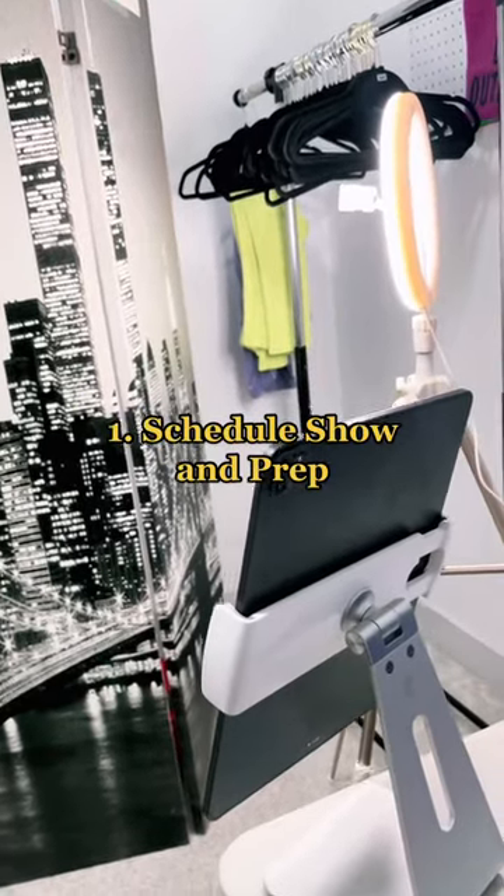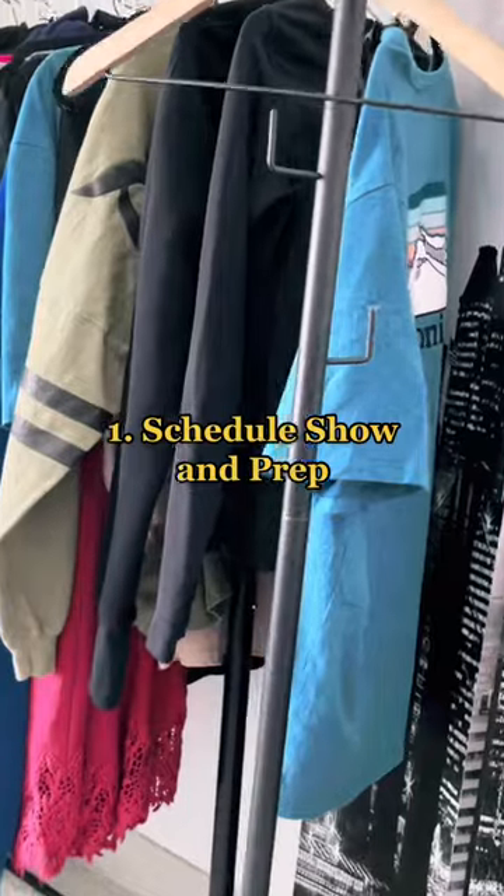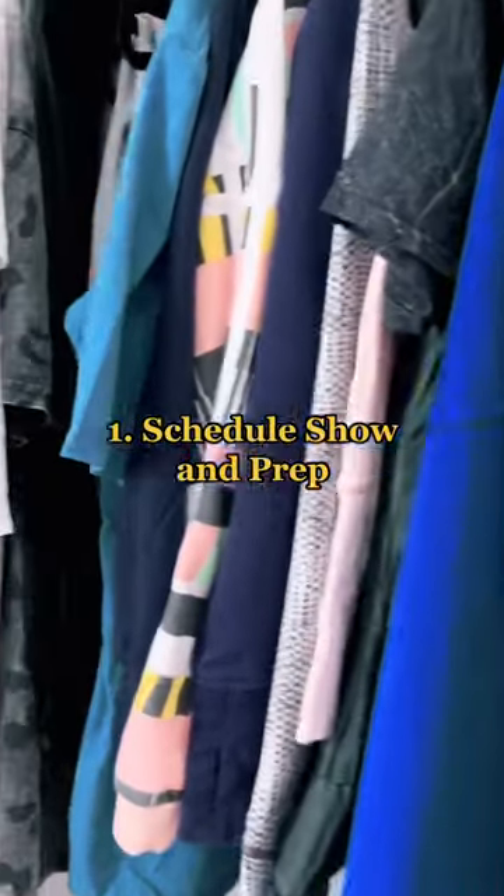To stream my live shows, I like to have a ring light on, then a second device to start the auctions, then I use a clothing rack to organize everything.